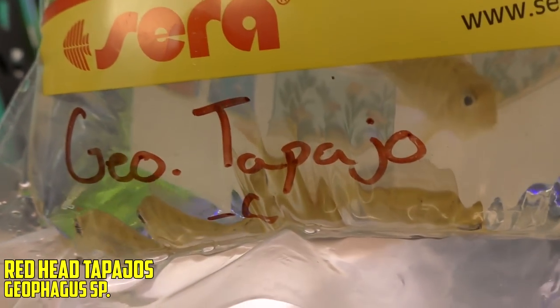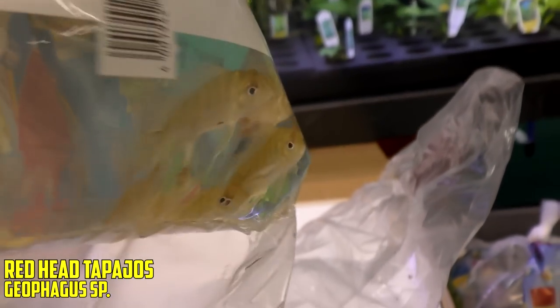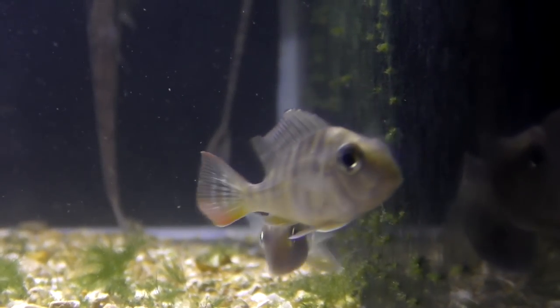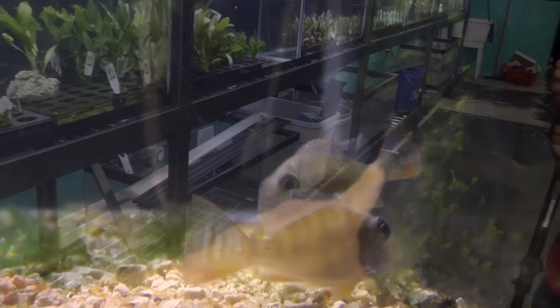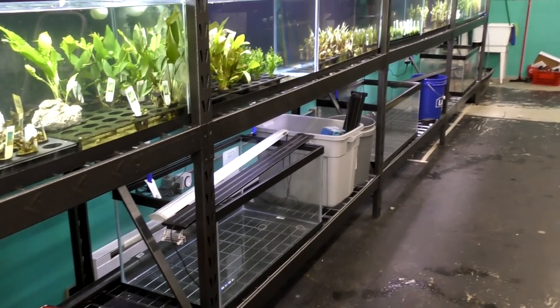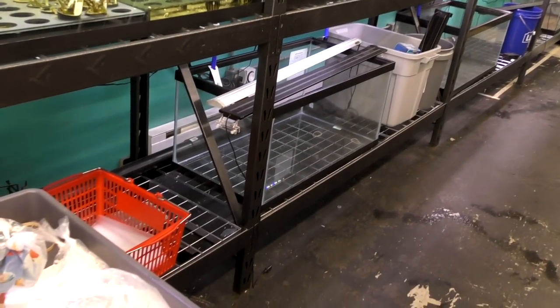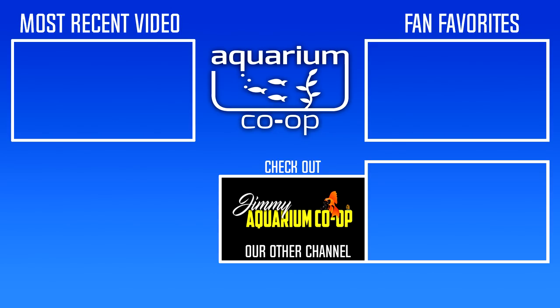The last bag of the day is Geophagus tapajos, the redhead cichlid — more of an orange really, but they're an earth eater. We're going to get these put away and find some more trouble to get into. We're going to install some more tanks down here to add to our plant racks. I've got a van filled with tanks — that's the second half of the day once we get the fish put away. As always, thanks for watching, thanks for subscribing.